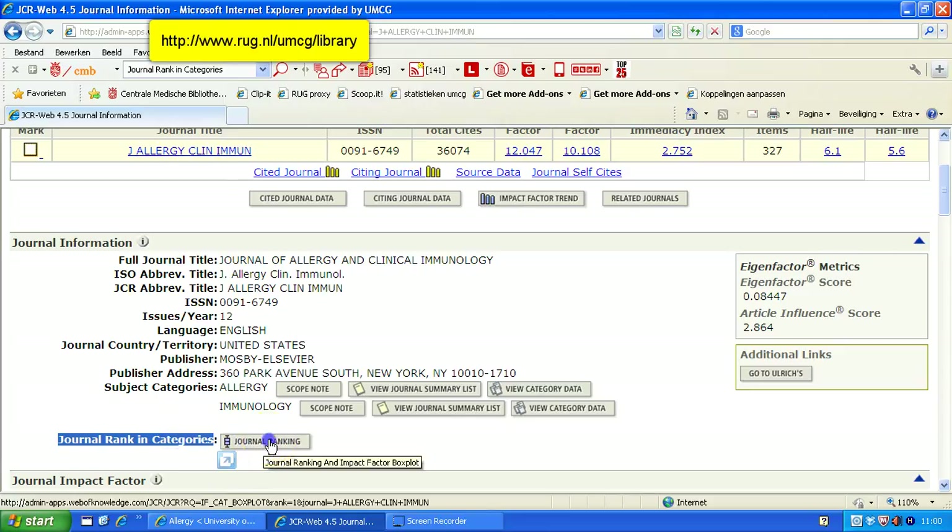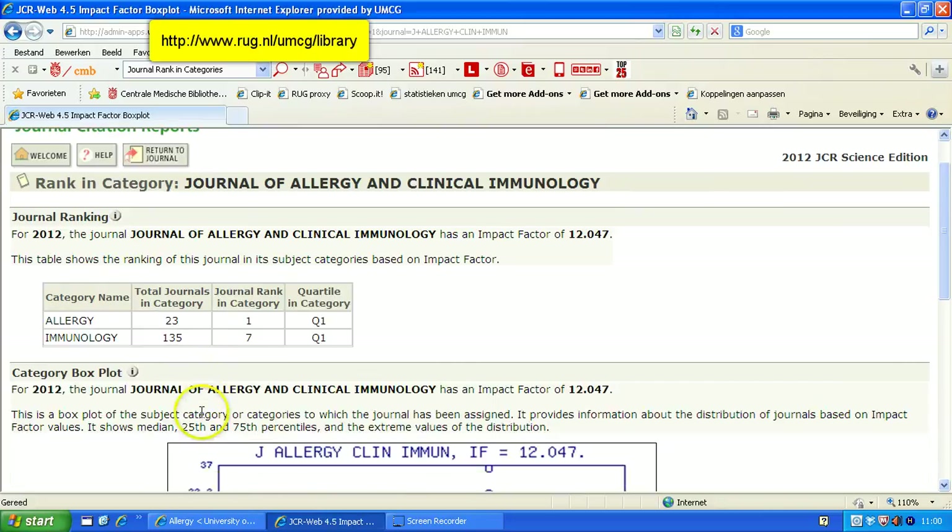Click this icon here — Journal Ranking — and you can see this journal is ranked in two categories: one called Allergy, one called Immunology. It shows the total number of journals in each category and the rank of this journal within it. In Allergy, this journal is ranked number one, which places it in Q1. In Immunology, it is ranked seventh, also in Q1. Q1 is a synonym for the top 25% — it's the first quartile of these categories.